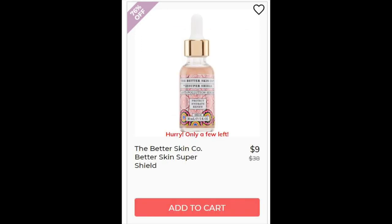For the Better Skin Co. Better Skin Super Shield, could not find enough reviews on that one either. This has a water, glycerin, and aloe base, which is nice. It does have some caffeine ingredients like green tea and black tea. It also has turmeric, which is an ingredient that helps protect and repair your skin.